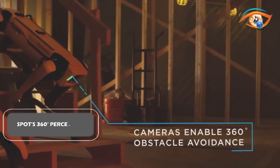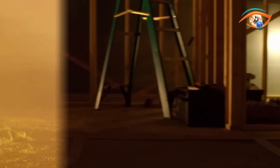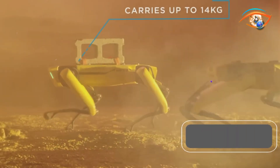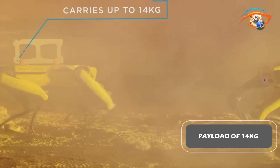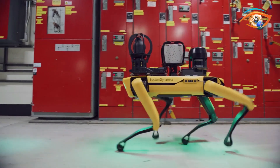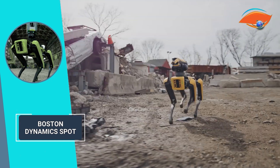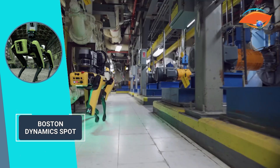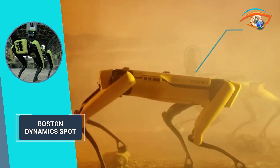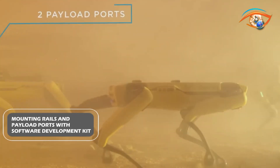SPOT's 360-degree perception maps terrain and avoids obstacles on the go. With dynamic balancing and a maximum payload of 14 kg, SPOT excels in uncertain surroundings, effortlessly cruising over loose gravel, grass, curbs, and stairs. Pre-built solutions from third-party providers expand SPOT's capabilities, with attachment and integration of external hardware via mounting rails and payload ports.